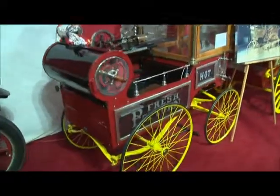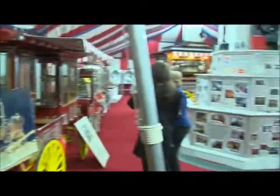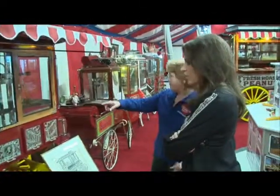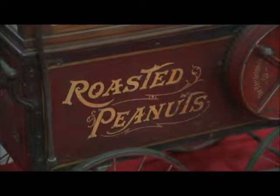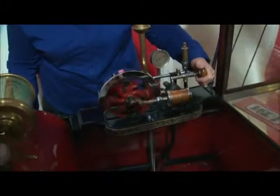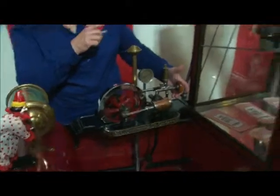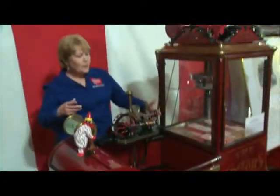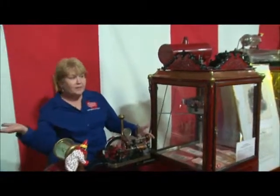Now the smaller machines — these are all Cretors. Mr. Cretor pioneered popcorn machines that were self-contained. They had a little steam engine. Would you like to see one run? They still work — they've all been restored. This is a steam engine, and it was actually run by hot water. You had a gas tank that provided the heat to pop the popcorn and roast peanuts, and then the steam engine provided the mechanical power to do everything. All you had to do was put it in, take it out, and vend it.